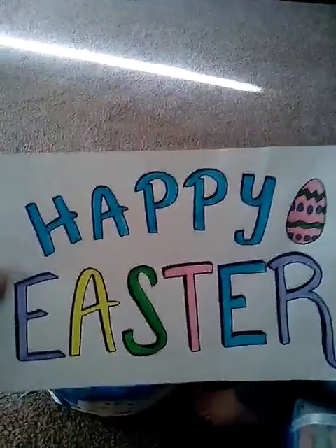Easter candy corn! What else do you got? Yes! What else is in there?